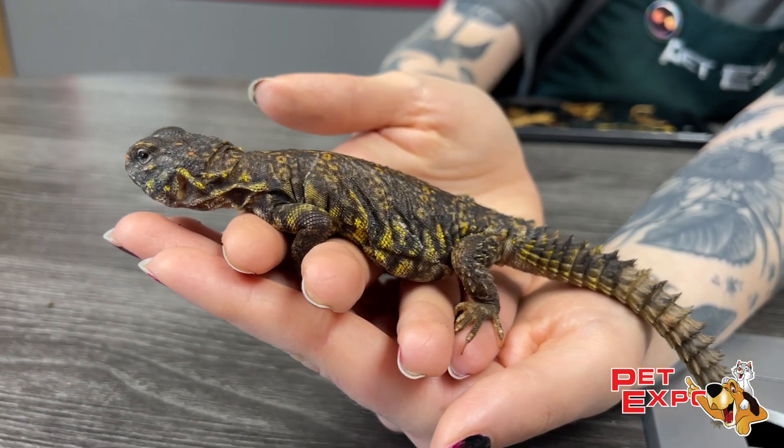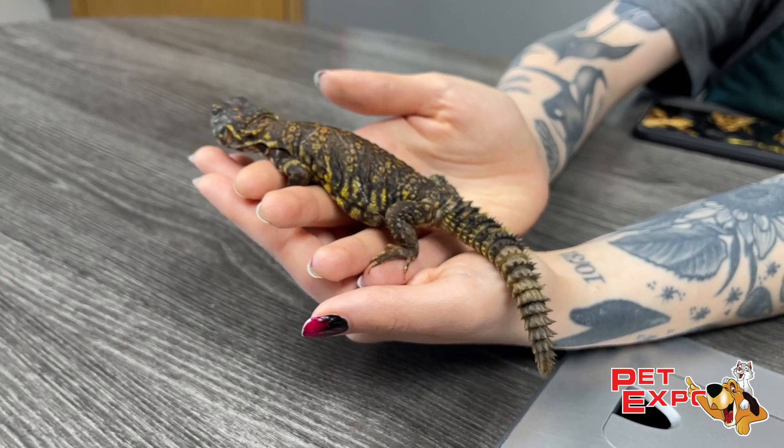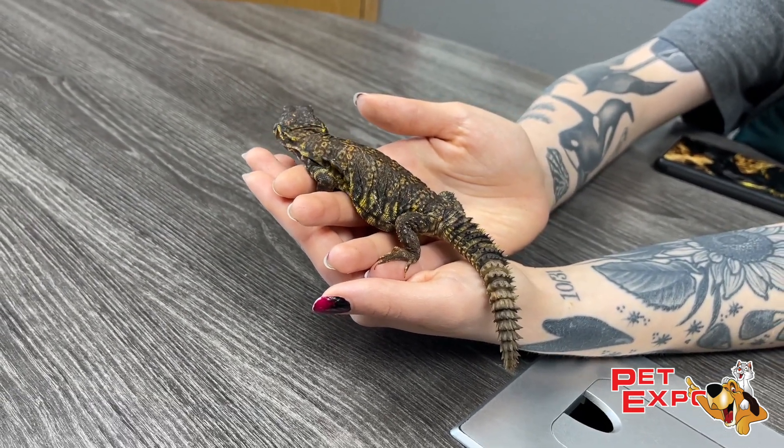Hey everyone, today I have a new special friend to share with you at Pet Expo that we don't get that often. This is Pokey and she is a young Uromastix lizard. They're also known as the spiny tail lizard and we often call them gyros in the reptile world.